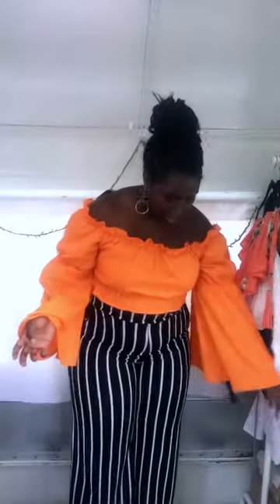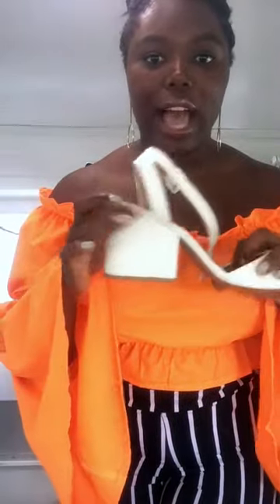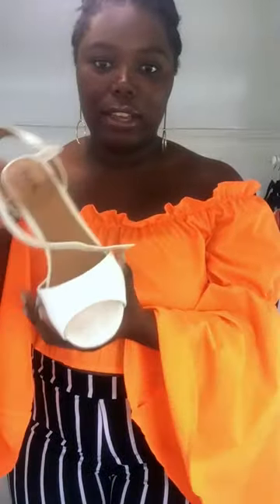With this outfit I would still wear the strappy sandals from before — those shoes would go well with it if you want to tone it down a little and not be too bold. But I could also pair this outfit with this white statement heel. I love the chunky heel on it — it straps up and would really look cute with this outfit.